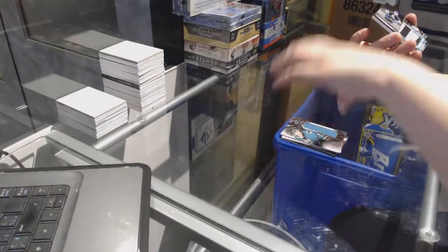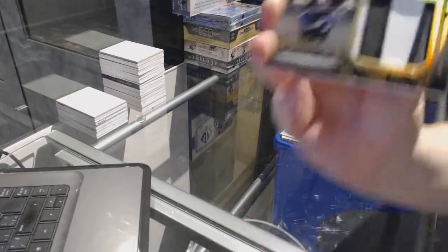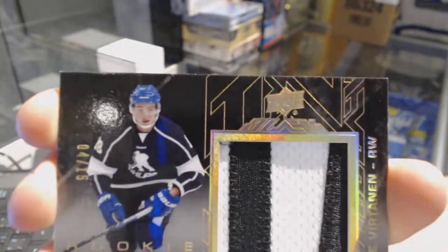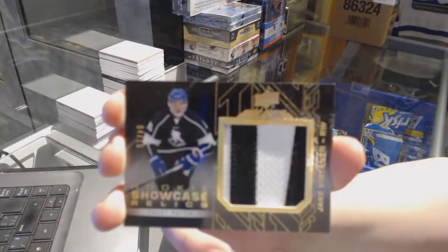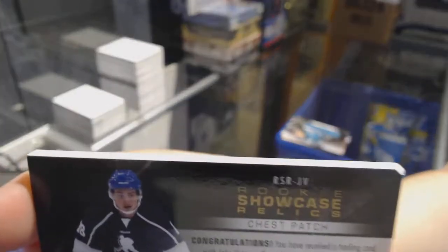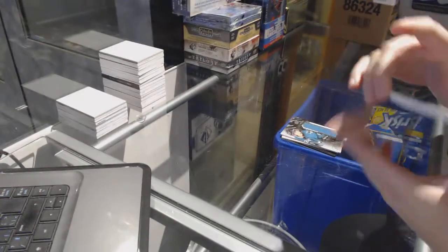And we finish with a showcase rookie relics, number 15 of Jake Vertanen. I'm just going to show you the back because there is a little ding — I just don't want you thinking that we did it. But a little ding on the back corner there. Still a beautiful card, number 15 of Jake Vertanen.